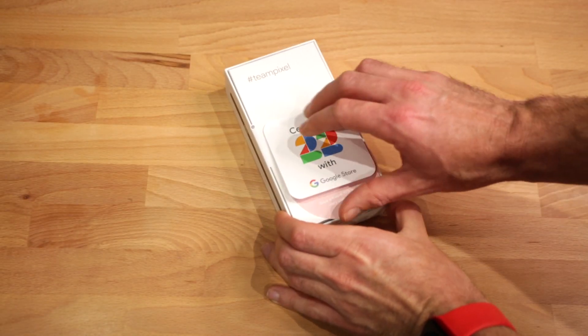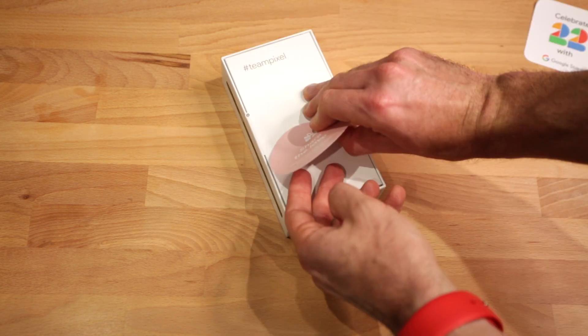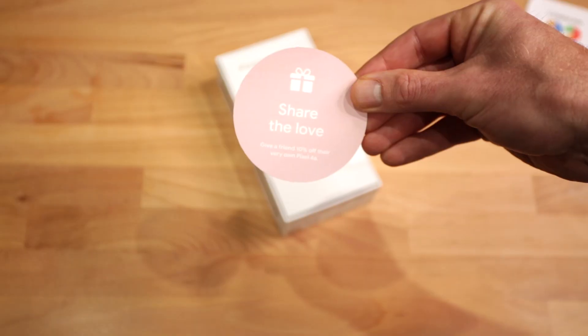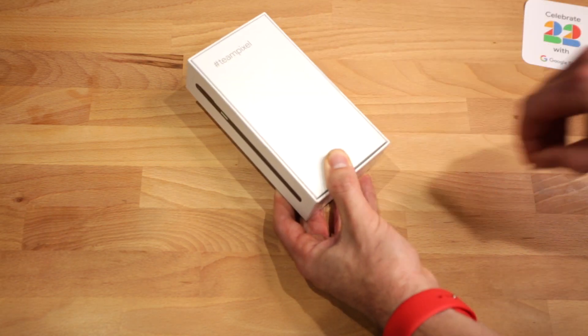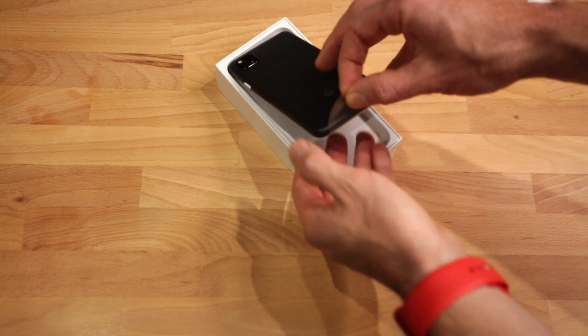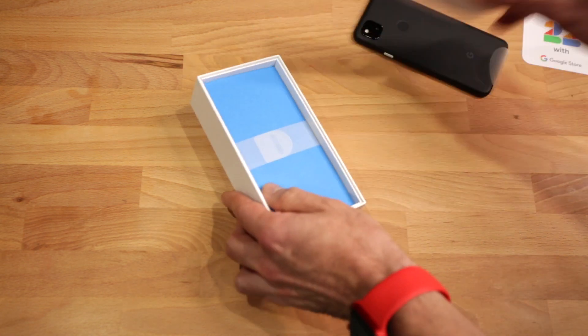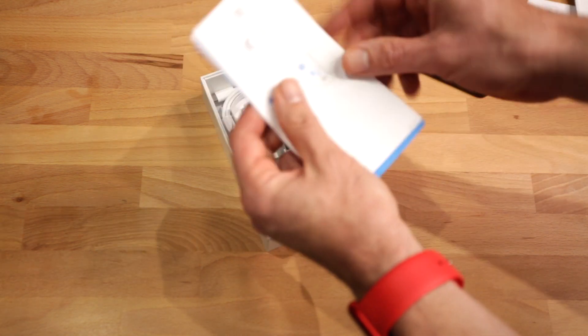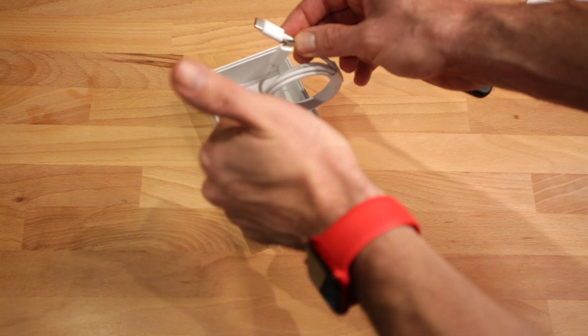So that's the exciting unboxing experience done. Let me give you a little bit of background about me as a smartphone user, because I think it's quite important for this Google Pixel 4a trial period. I'm an iPhone user through and through and I have been for about the last 10 years. That doesn't mean that I haven't flirted with Android before — I actually had a Moto G years ago. Do you remember them? It was like the budget Android phone of the time.